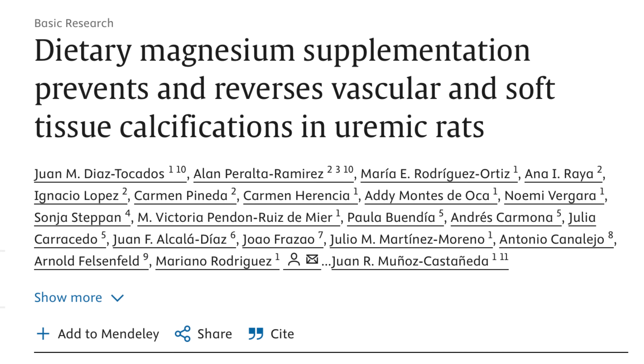But it does highlight how we can use magnesium not only to protect ourselves against tissue calcification, but to actually reverse it. In fact, a more recent study found that just using oral magnesium was enough to reverse calcium deposits in the organs, tissues, and arteries of rodents.